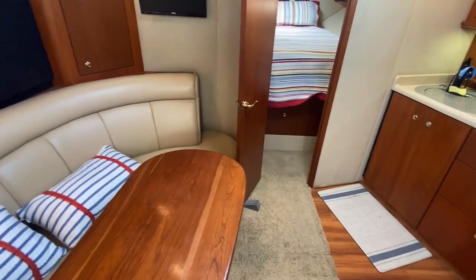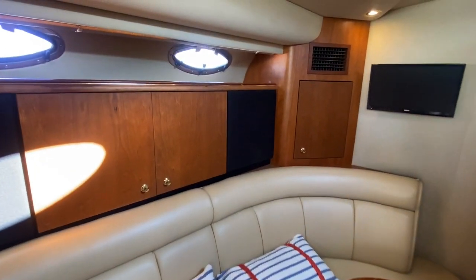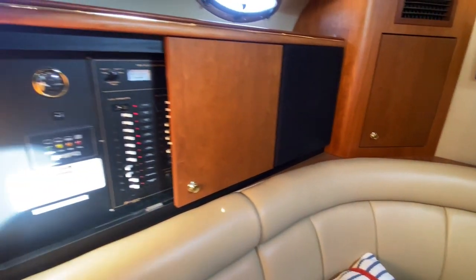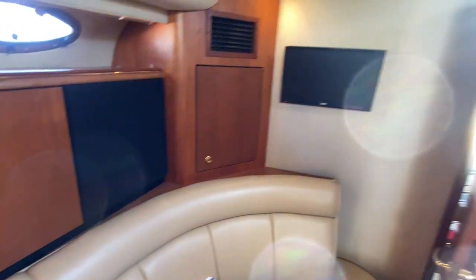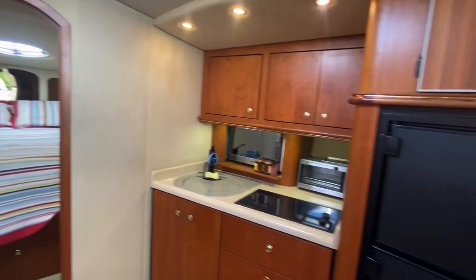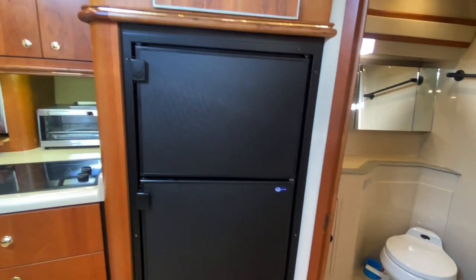Going below, it's a super comfortable boat — everything you could wish for. Flat panel TV, galley with electric cooktop, microwave, sink, and a full-size fridge.